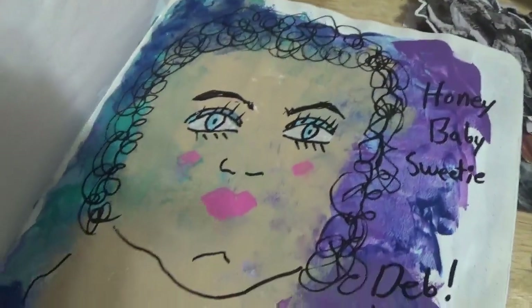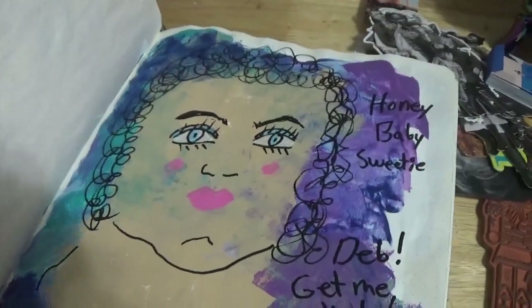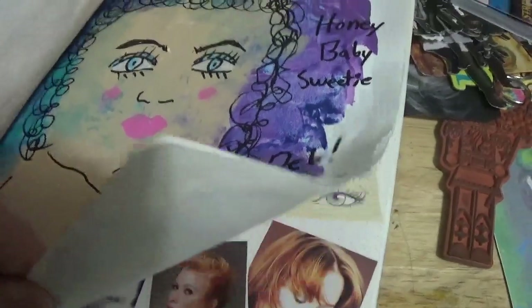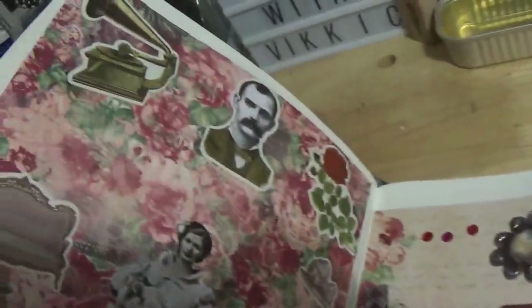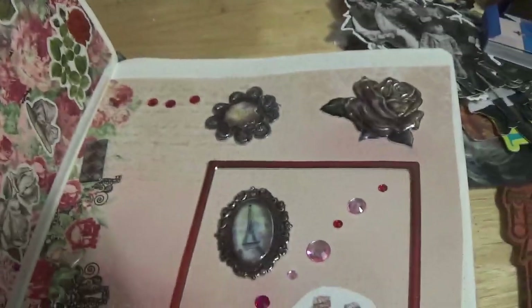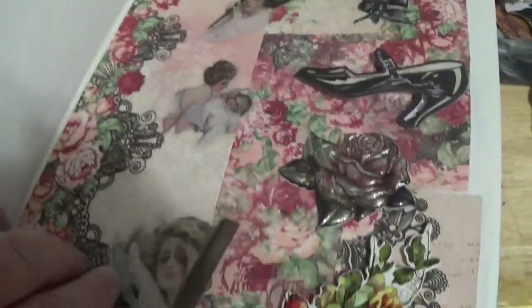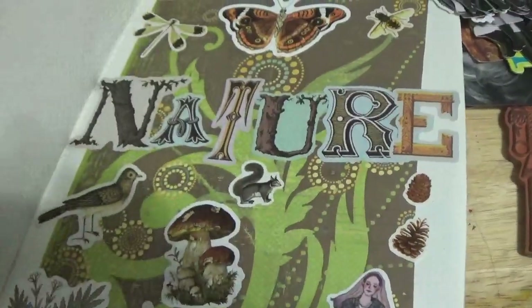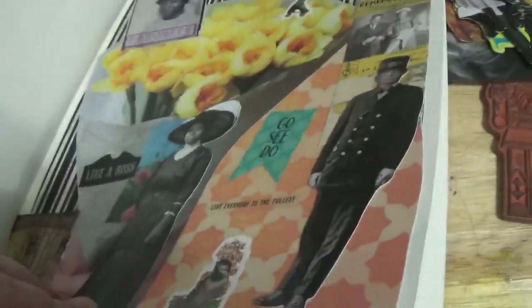I don't know if you've seen this lady on Facebook, but she does these 80s hair salon things, and she always says, 'Honey, baby, sweetie, Deb, get me a Diet Coke.' And that's it — that's where we'll finish up here.